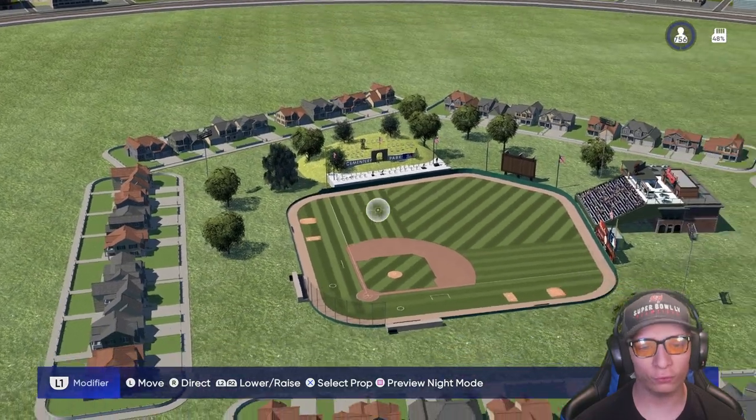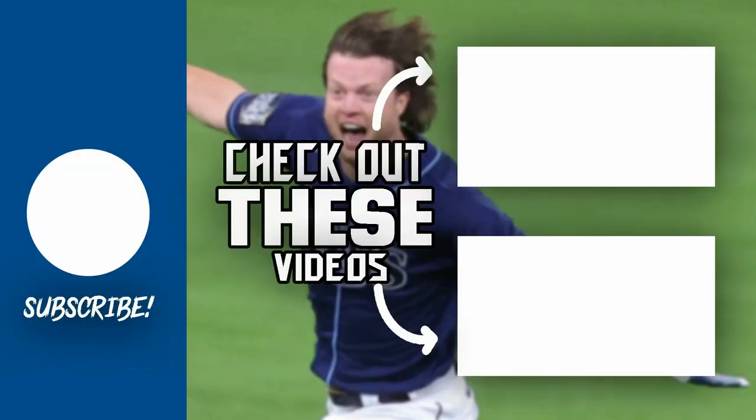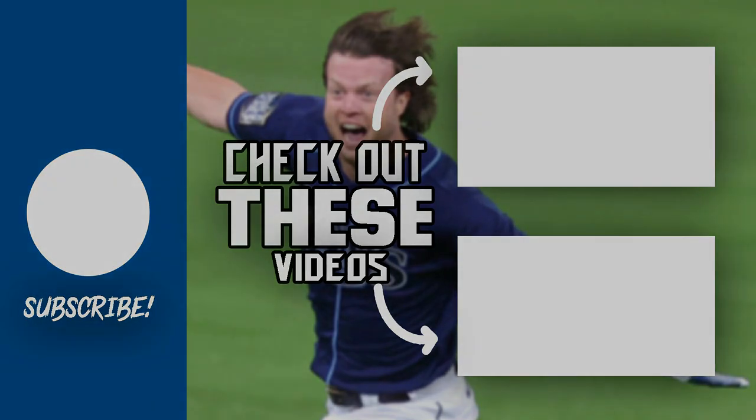You got a couple of concessions up here and of course the neighborhood in the background. Overall, a pretty cool little stadium. Click on one of the videos on the screen right now to check out some more awesome stadiums. Also, if you have one, comment down below with your stadium name and your online ID and I'll showcase it. Thank you guys for watching, and I will see you later.